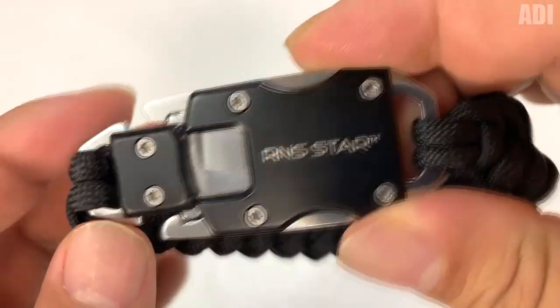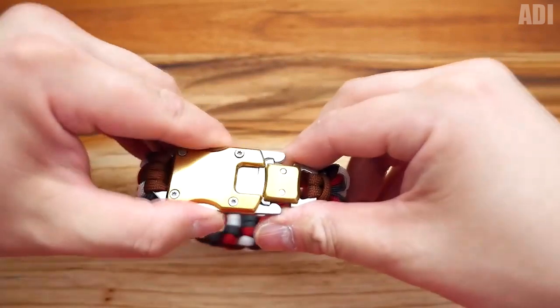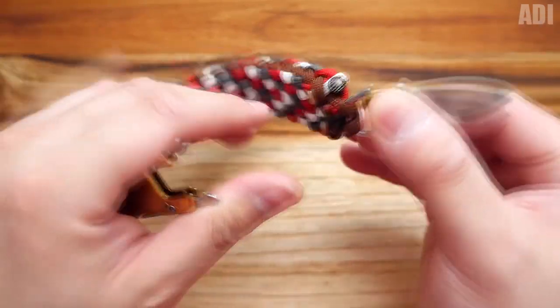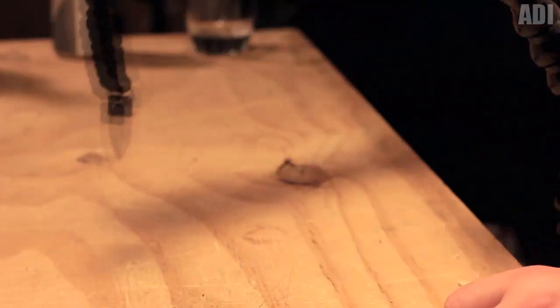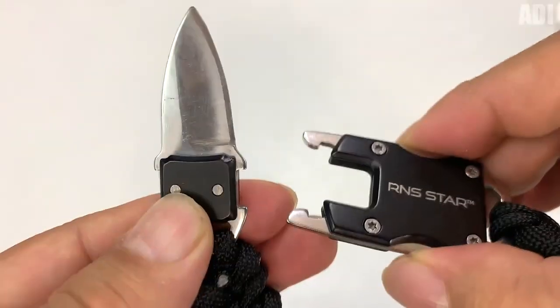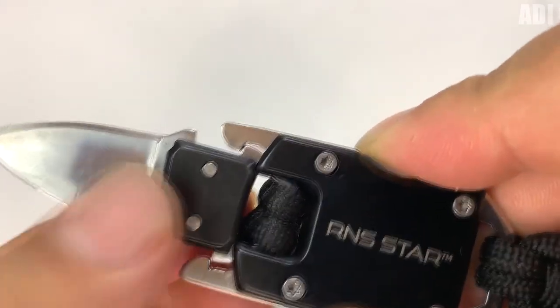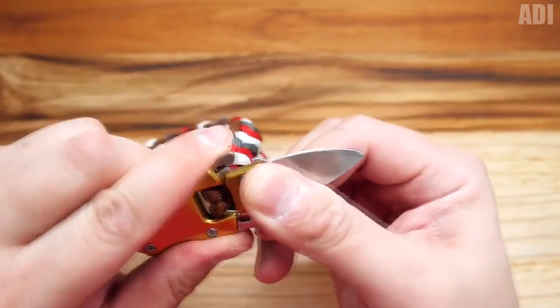At first glance, this looks like a most ordinary wrist bracelet, but it's not as simple as it might seem — it is actually a knife disguised as a bracelet. I think it's an interesting idea, a big thumbs up to the creator. Such a thing can be very useful not necessarily just in survival, but even in everyday life. Even if you gathered for a barbecue party, also pay attention to the bracelet wickerwork — it's rope. Anyone who has been on a hike knows that it is always important to have a rope with you, as it always comes in handy in different situations.